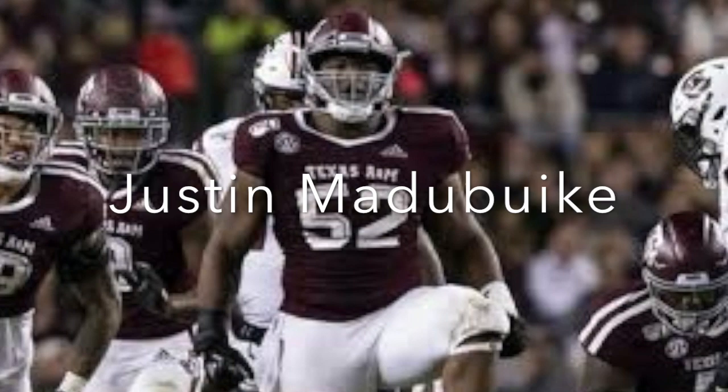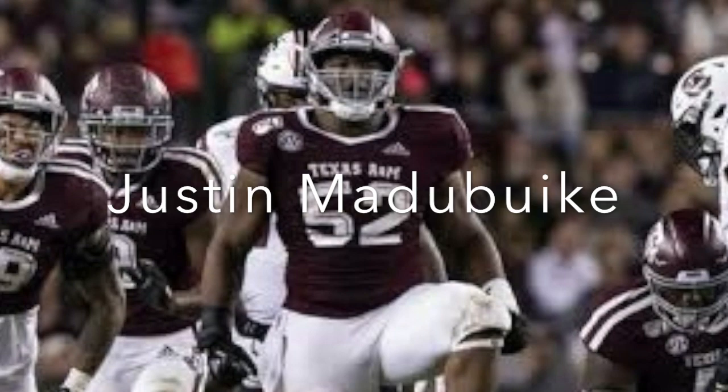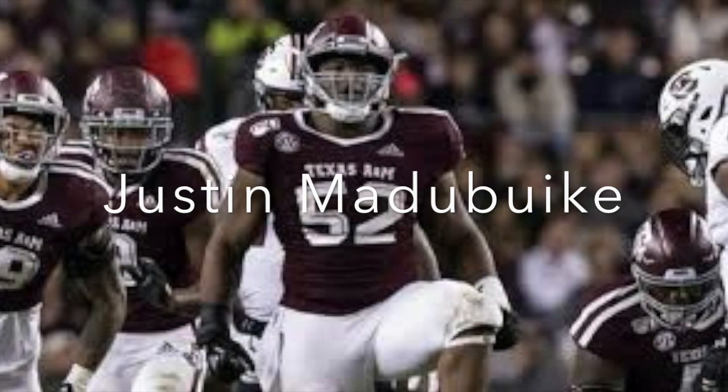It'll be interesting to see how the Ravens use him, but he's very difficult to move even with a double team. You'd like to see him become more consistent and more effective getting off blocks. Sometimes he'll get locked up and struggles with length across from him. Justin should be part of the rotation this year, getting some snaps at three-tech, and they may even line him up over the nose on third down.